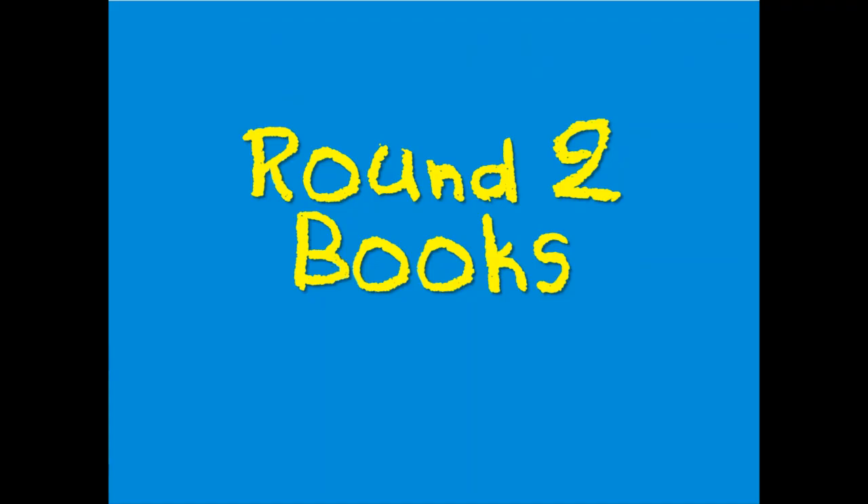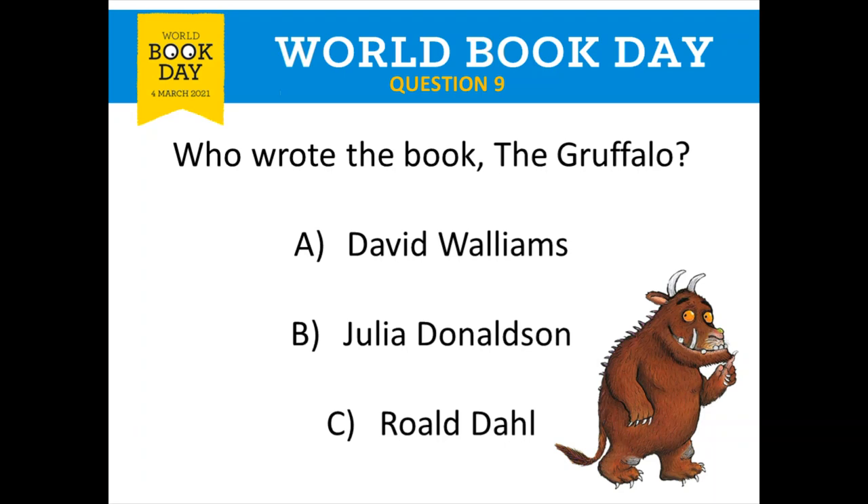That is the end of round one. We're moving on to round two, which is all about books. Question number nine: who wrote the book The Gruffalo? You've got three options — A: David Walliams, B: Julia Donaldson, or C: Roald Dahl. Write down who you think wrote The Gruffalo.